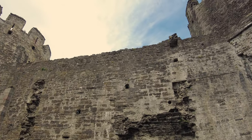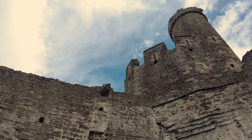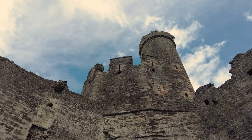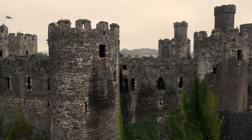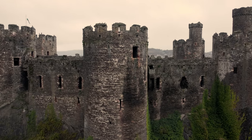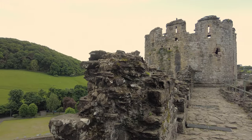Conway Castle is a fortification in Conway, located in North Wales. It was built by Edward I during his conquest of Wales between 1283 and 1287, constructed as part of a wider project to create the walled town of Conway. The combined defences cost around £15,000, which was a huge sum of money in that period.